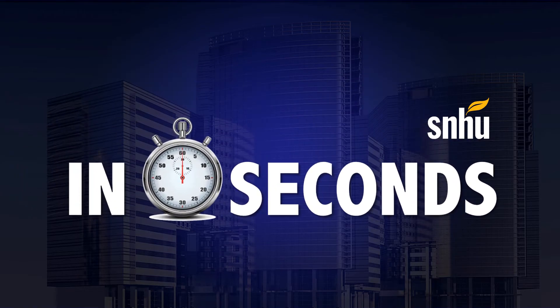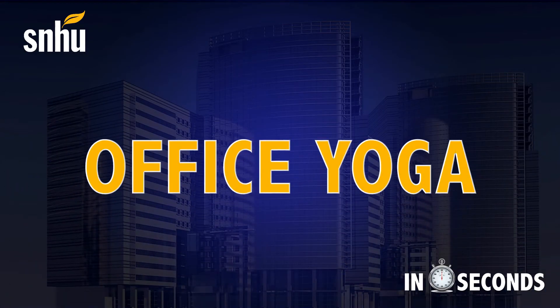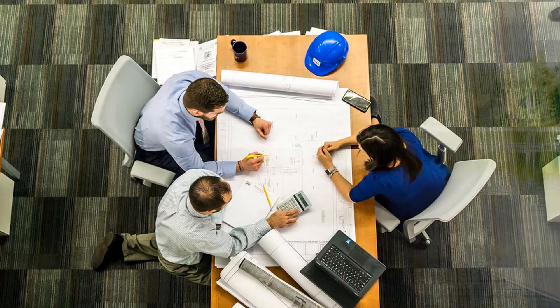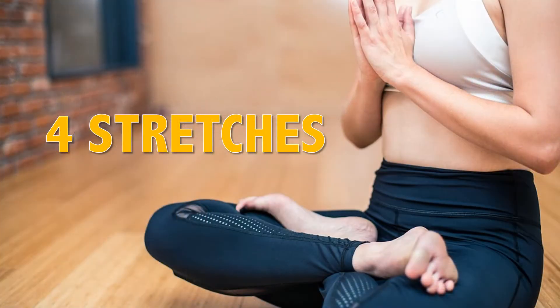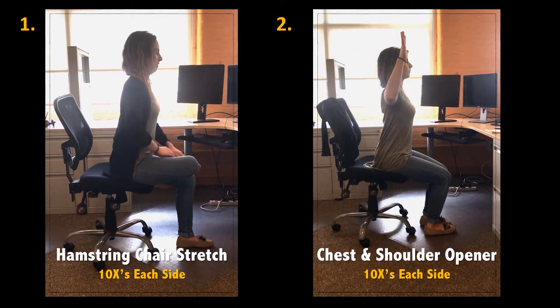Welcome to In 60 Seconds, where you get career advice in 60 seconds. Today's topic: office yoga. We've all heard it — sitting all day can be detrimental to us physically. But office yoga is one way to get moving throughout the day. Here are four quick and easy yoga stretches that you can do right from your desk to keep your body moving as you go throughout your day.